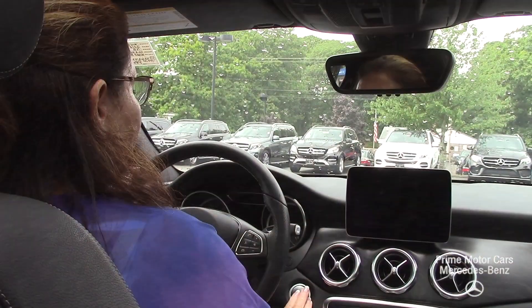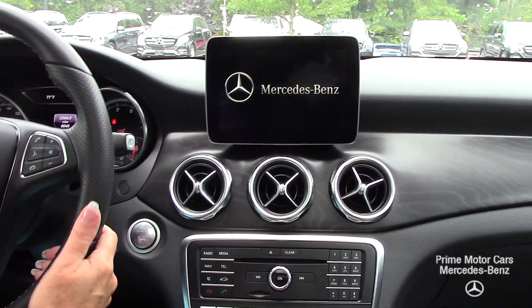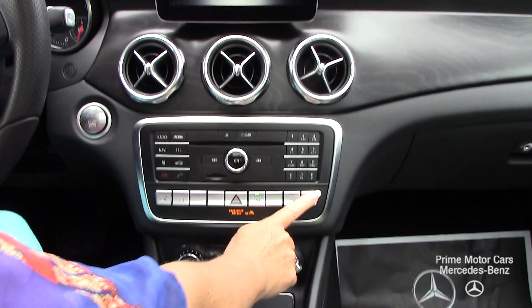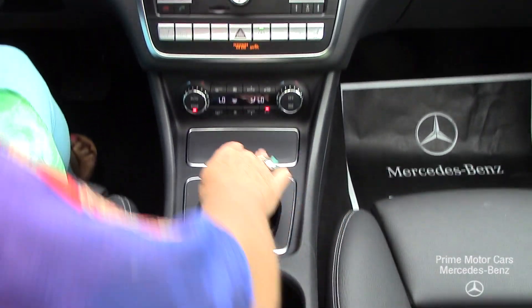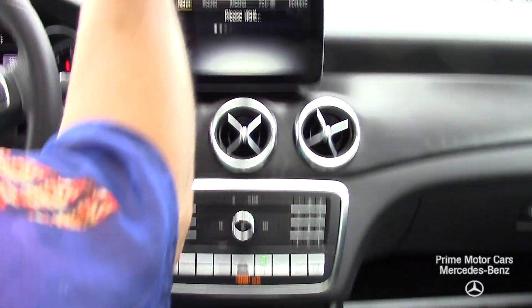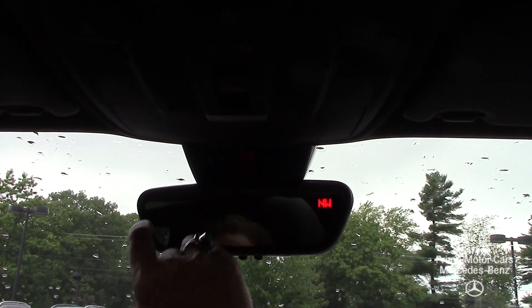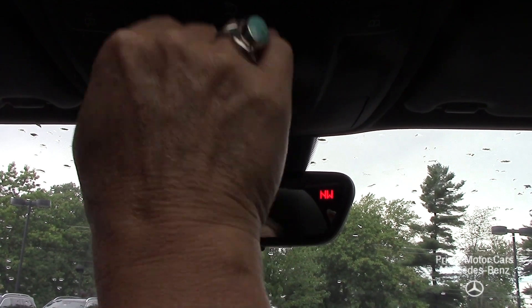I want to take you for a tour inside the vehicle. This does have keyless start. You've got a high-resolution monitor, heated seats, eco function, dual climate controls, cup holders, chargers, three programmable garage door openers, and emergency roadside assistance and concierge services available through Mercedes Me. Beautiful panoramic sunroof here.